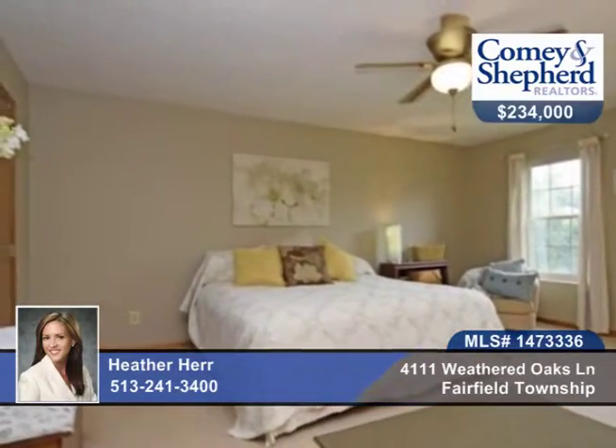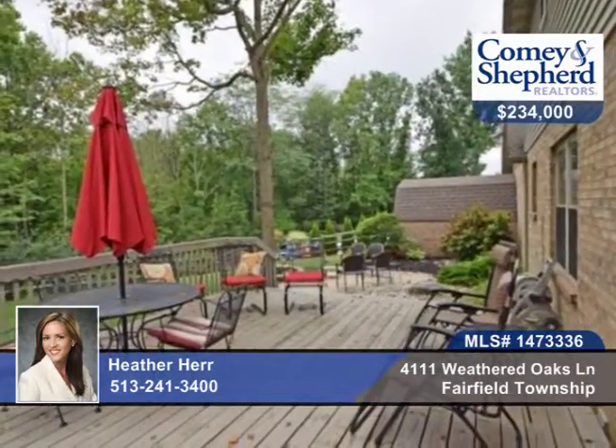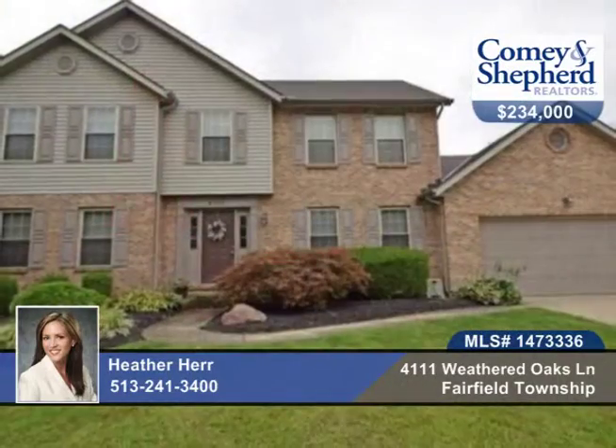There's also an attached garage and first floor laundry, new paver patio and fire pit and so much more. Call Heather to see this 4-bedroom, 2-bath beauty.